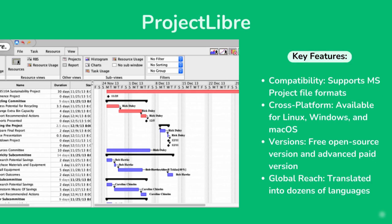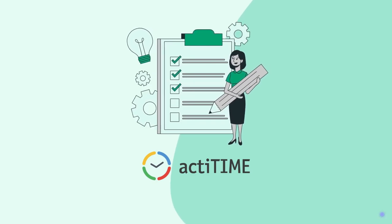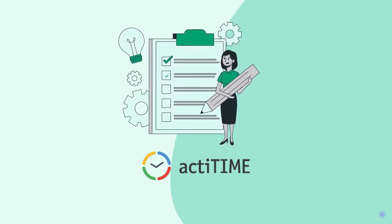Project Libre is one of the leading free alternatives to Microsoft Project. For the full list of tools, please check our article below. If you are not sure where to start, try ActiTime.